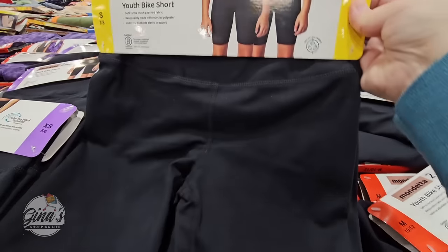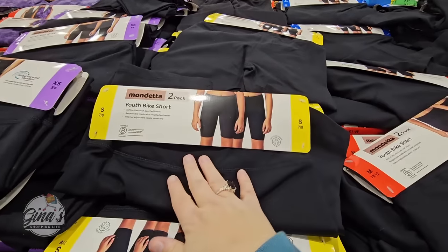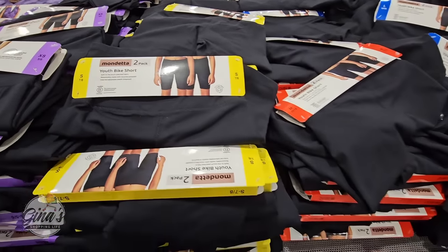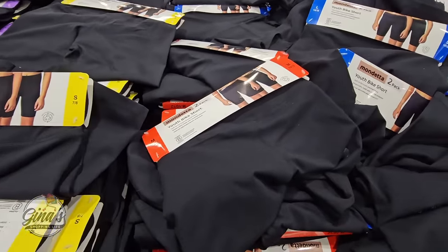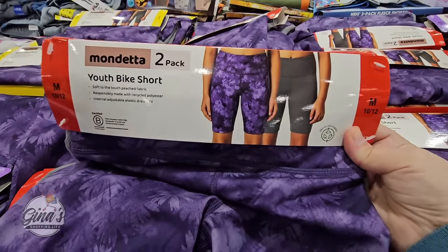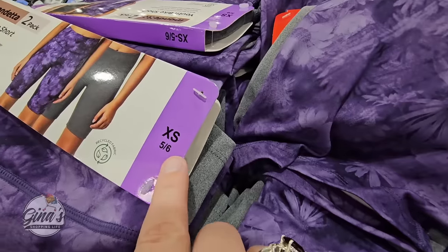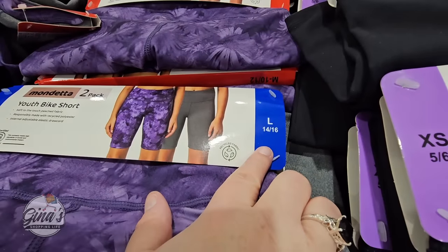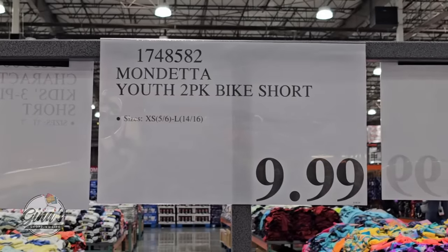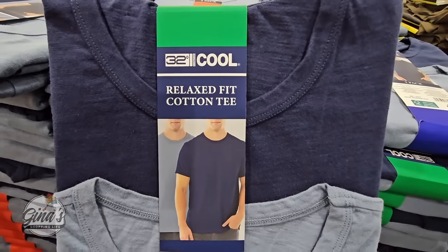I've been looking for these — the youth bike shorts. You're getting two pairs in the set. We got a set last year and my daughter absolutely loves them; they wash and wear really well. You have two color options, and for a pack of two they're only $10. Sizes go from X-small (5-6) all the way up to large (14-16).